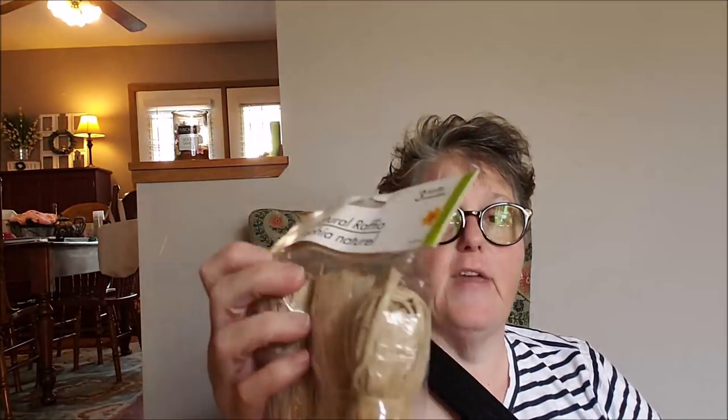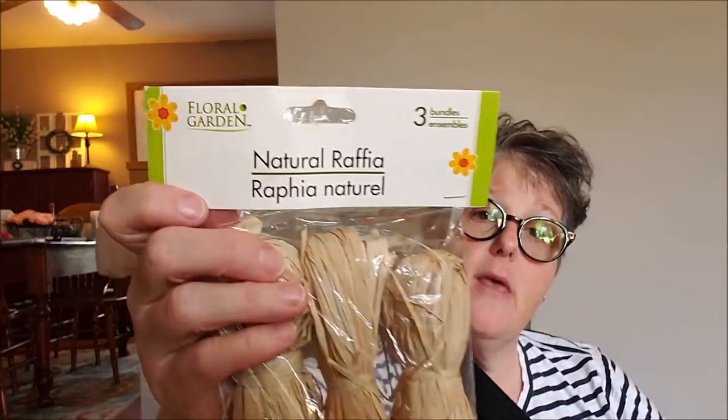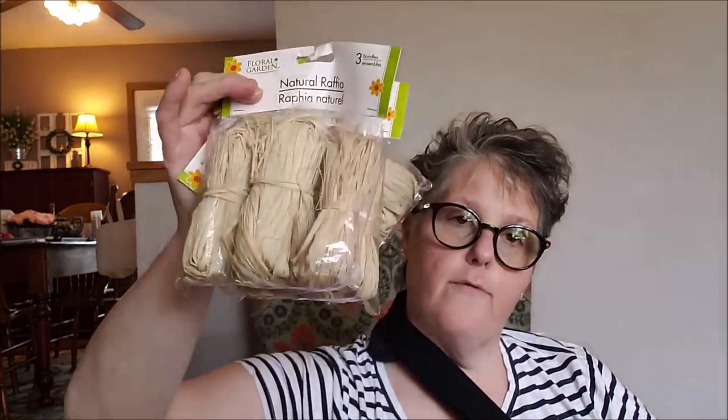I also grabbed three packages of this raffia. This is going to be an Anthropologie/Urban Outfitters dupe of some things I've seen on Pinterest that I really wanted to do but didn't want to spend $50 on. So I grabbed some raffia — three packages. I feel like two should do it, but if not I can run back. My Dollar Tree had a fair amount, but for the project I'm doing I need two mirrors and three bags of raffia should be good, but we'll see when I get there.